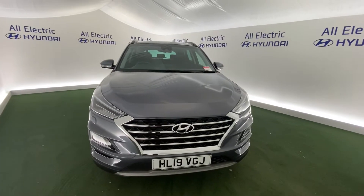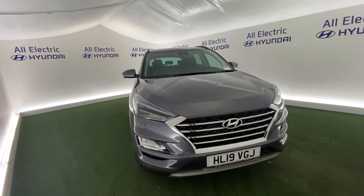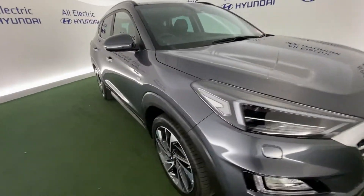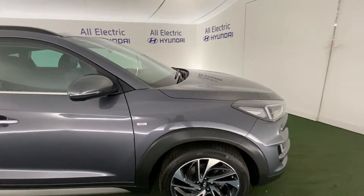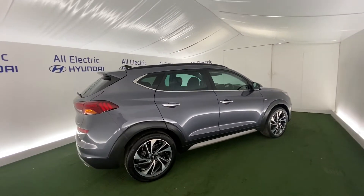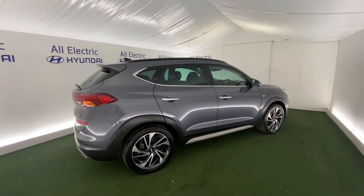Hi all, I'm Jake from One Electric, Hyundai's digital marketing team. This is the Hyundai Tucson 2.0 litre Premium SE — beautiful car, great spec, beautiful interior, great color, and gorgeous alloy wheels.